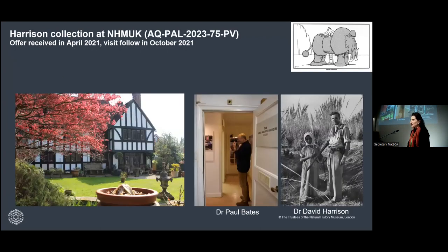It started in 2020, actually — the initial correspondence between us and Dr. Paul Bate. Dr. Paul Bate emailed us with an official offer in October 2021 to offer this unique collection that they were housing in Harrison Institute in Sevenoaks in Kent: the David Harrison Collection.